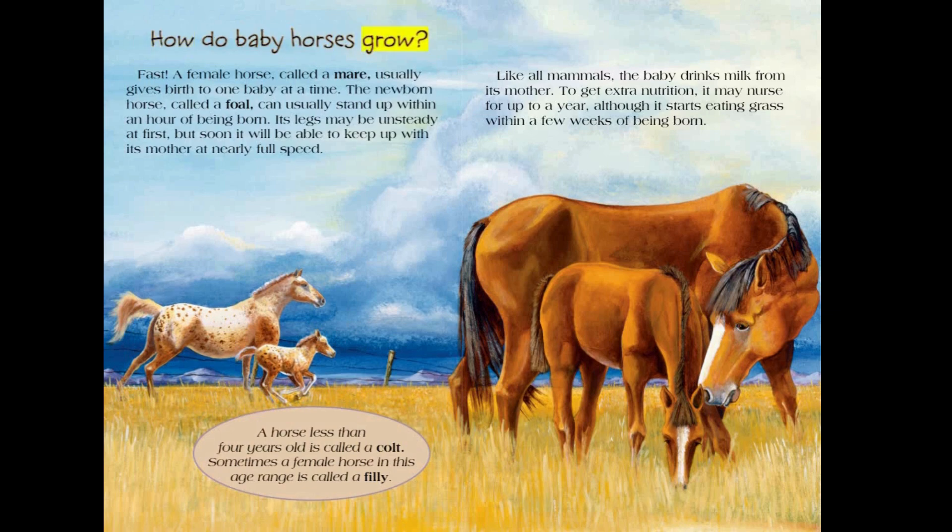How do baby horses grow? Fast. A female horse called a mare usually gives birth to one baby at a time. The newborn horse, called a foal, can usually stand up within an hour of being born. Its legs may be unsteady at first, but soon it will be able to keep up with its mother at nearly full speed. A horse less than four years old is called a colt, and sometimes a female horse in this age range is called a filly. Like all mammals, the baby drinks milk from its mother, and may nurse for up to a year, although it starts eating grass within a few weeks of being born.